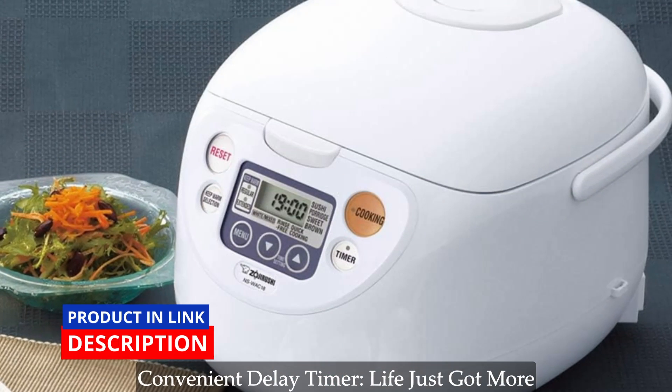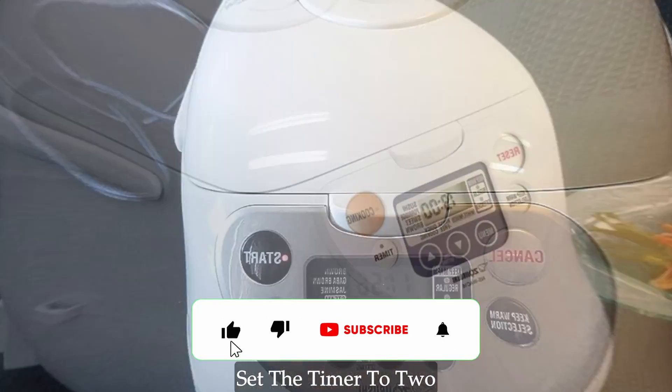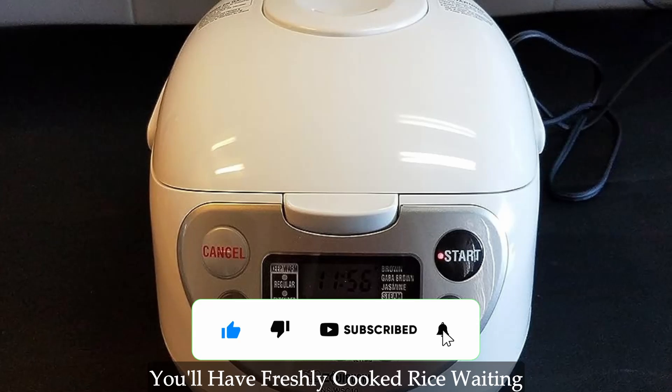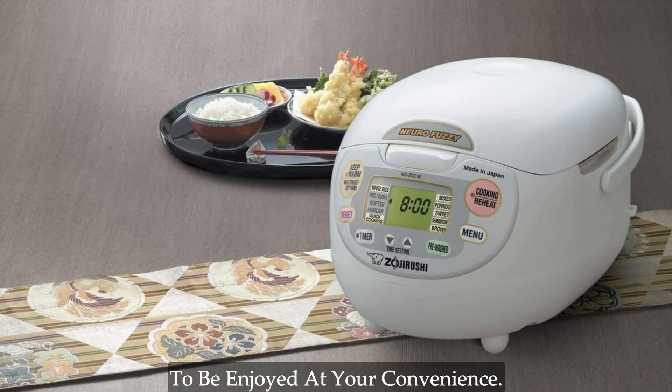Convenient delay timer. Life just got more convenient with the delay timer feature. Set the timer to two different settings, and you'll have freshly cooked rice waiting for you at the programmed time, ready to be enjoyed at your convenience.